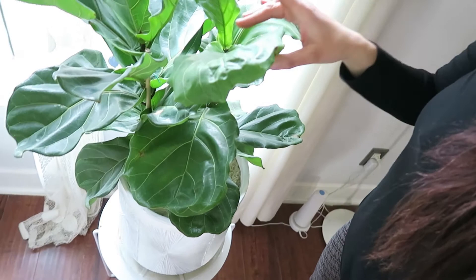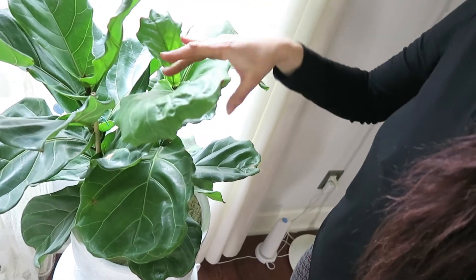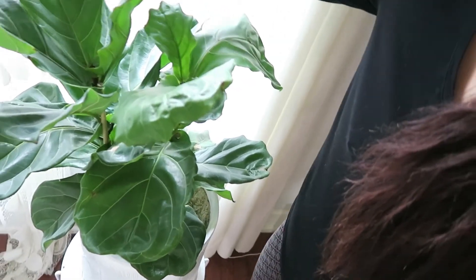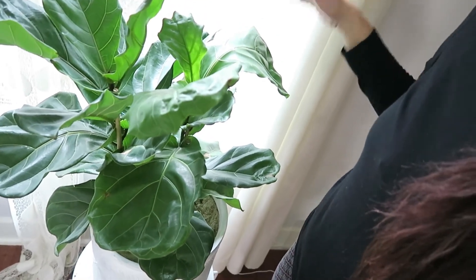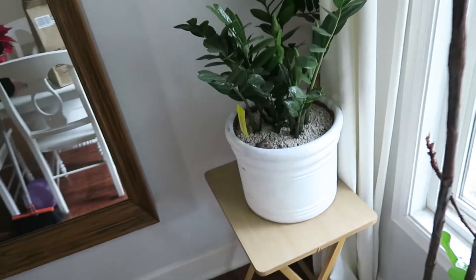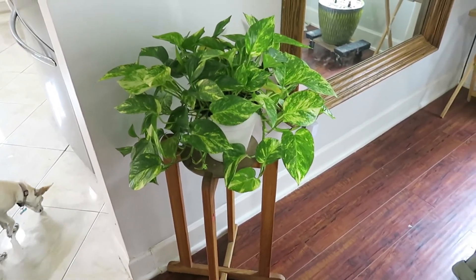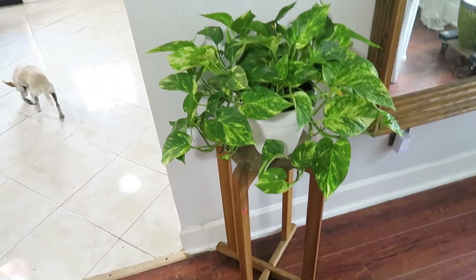I also want to tell you, you can even use vinegar to clean your plants. For example, my fiddle leaf fig here — I clean its leaves all the time with diluted vinegar and water. The fiddle leaf fig really seems to like it. I do that with all my plants actually, even my ZZ plant and my big pothos. I dilute the vinegar with water of course, and it works great — look how nice that one's growing.